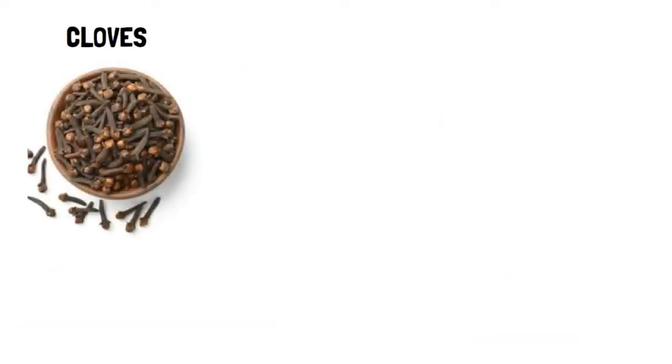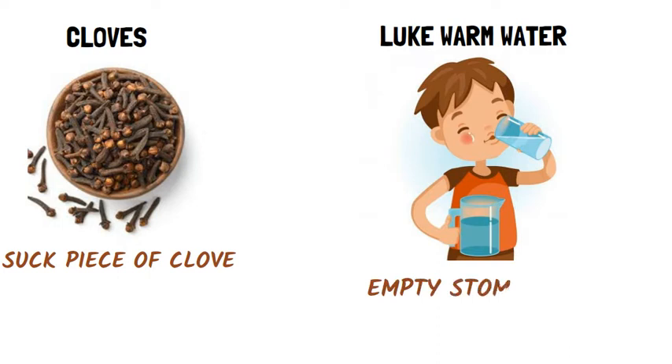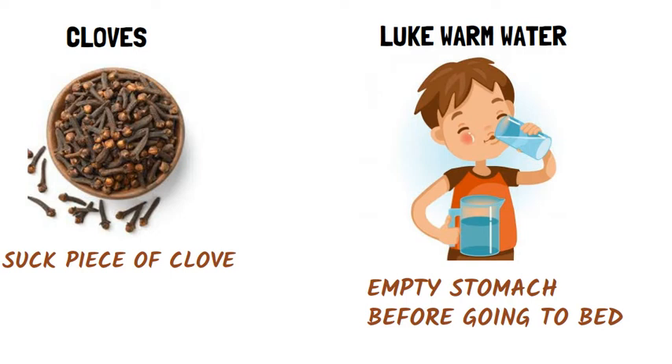Clove: Suck a piece of clove to get rid of acidity and its symptoms. Lukewarm water: Drink a glass of lukewarm water on an empty stomach and before going to sleep at night. This provides relief from acidity.